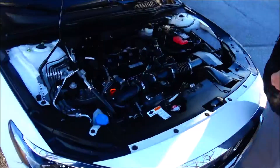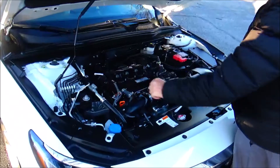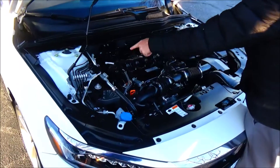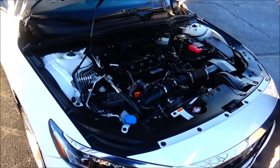Under the hood we have the 1.5 litre Earth Dreams i-VTEC turbo four-cylinder motor, front wheel drive, four-channel independent analog brakes for your safety, clear reservoir for your washer fluid, engine cooling and power brakes, insulated dipstick for oil check and fill, easy access to the air filter, sensor-located fuse box and maintenance-free battery.